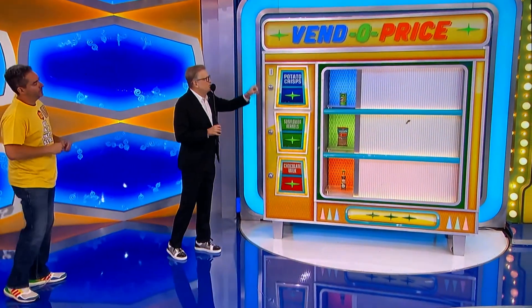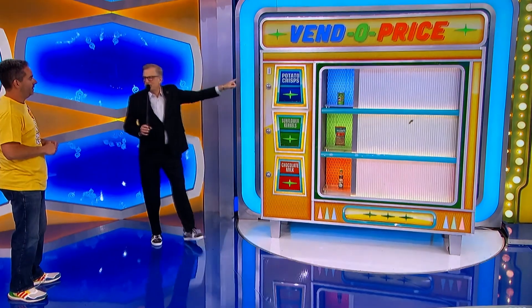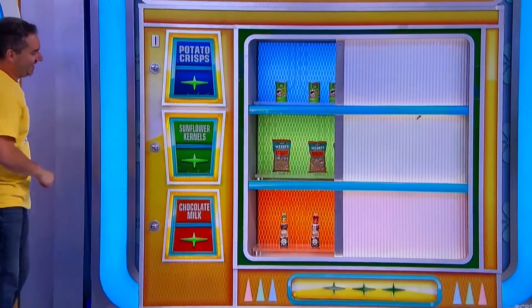What you're gonna do to win an $11,000 hot tub is drop the coin into the slot, first of all. Drop the coin into the slot. Is the game over? No, that game's not over. I'm over, but the game's not over.